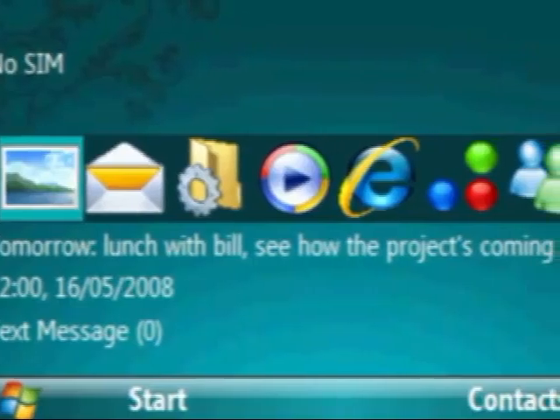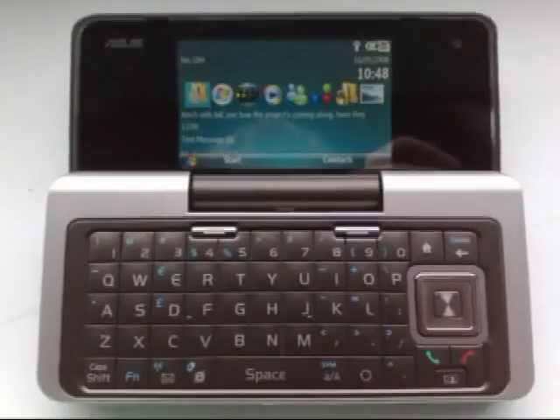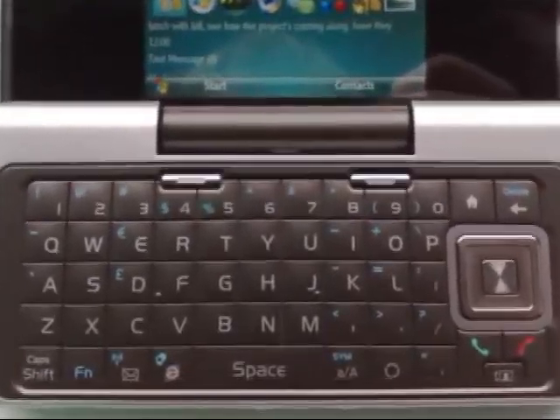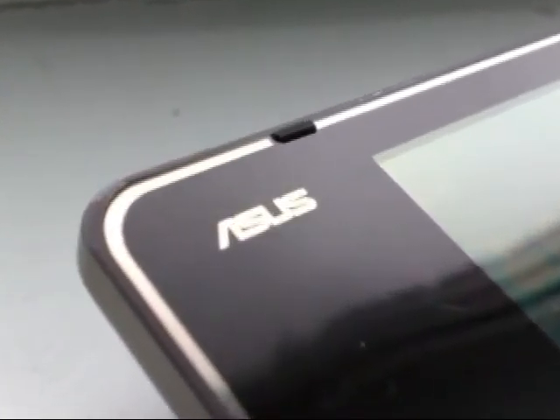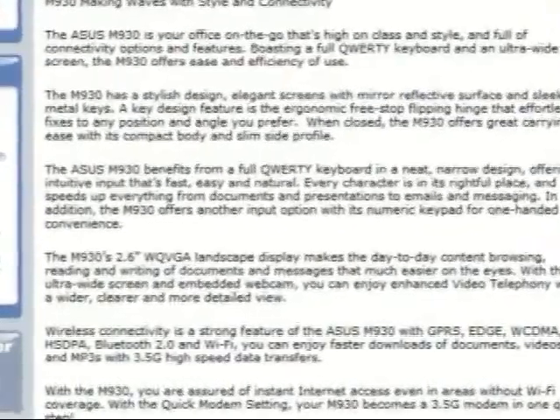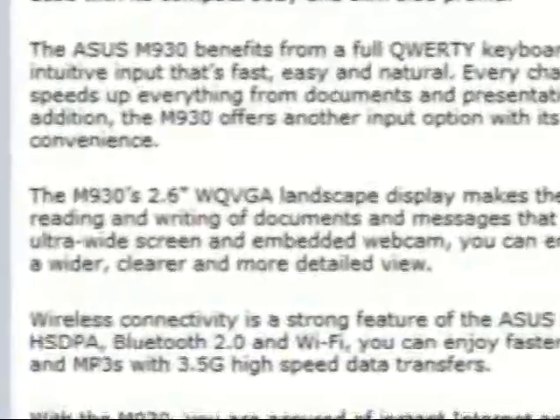Running Windows Mobile 6, there's a traditional quarter VGA outer display and a 400 pixel wide inner one, plus the communicator style QWERTY keyboard. There's no GPS here, despite the £390 price, but there is Wi-Fi. Everything's all set then for the marketing pitch, and I quote: the M930's 2.6 inch ultra-wide screen makes the day-to-day content browsing, reading and writing of documents and messages that much easier on the eyes. Sounds good, doesn't it?